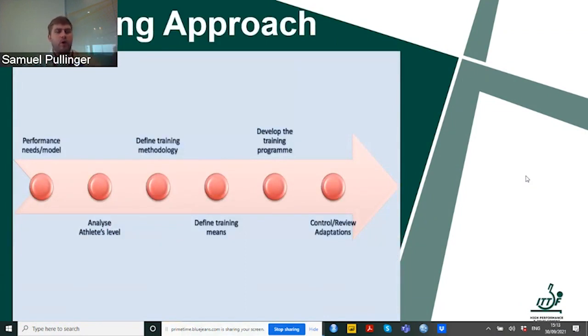When we look at a coaching approach, we should have a performance need or a performance model. Once we have a full understanding of our athletes and our sport, we should analyze the level of the athletes we're working with. This affects our training methodology, which defines our training means, helps us develop our training program, and then we control and review the adaptations based on our findings.